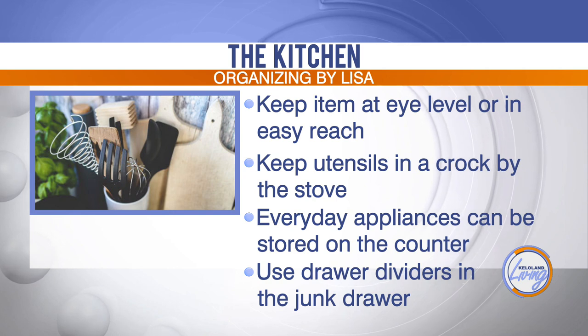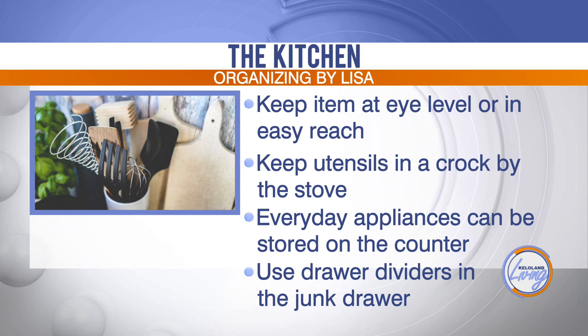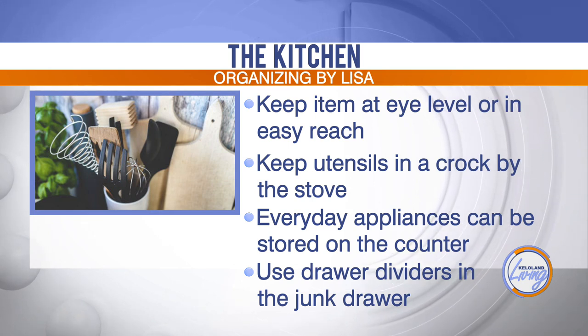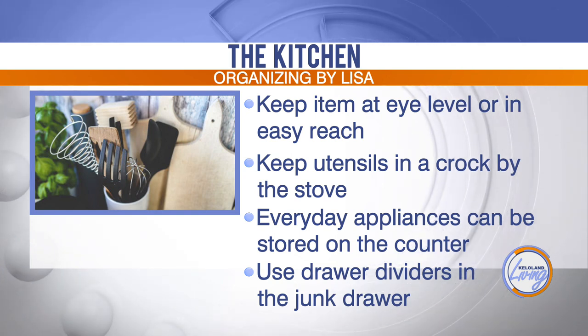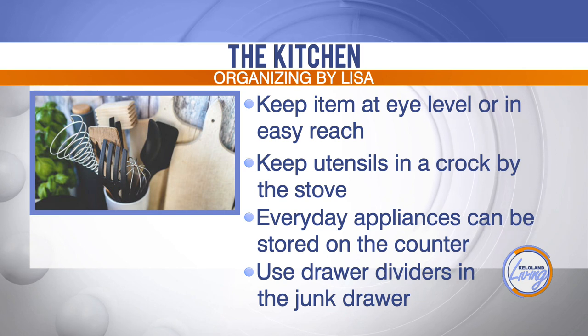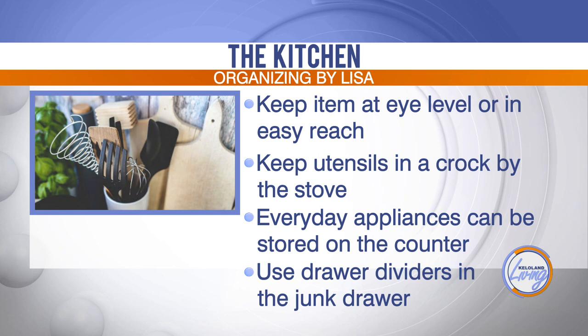The utensils you're maybe only using during holidays or when you're doing a lot of cooking, those can be in a drawer down below where you can get at them when you need them. For everyday appliances — for a lot of people it might be the Keurig, a coffee maker, or a toaster — those can be on the counter. Otherwise, store those underneath in a cupboard or the pantry. And use those junk drawer dividers — those work awesome.